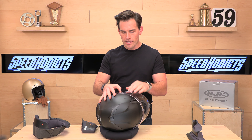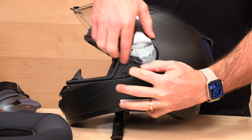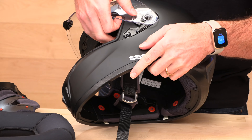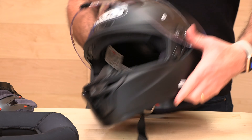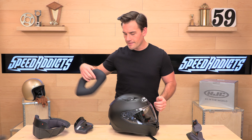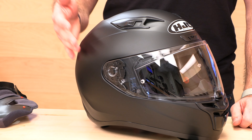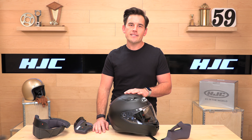HJC's visor mechanism on this helmet is really straightforward — it's just a trigger system, so shield changes are quick and easy. It only comes with a clear shield in the box; if you want smoke or something else, buy that separately. That's the i10, folks. If you buy it from SpeedX and have any issues with the fit or just decide you don't want it, we'll cover the shipping both ways for an exchange. Risk-free shopping — head over to SpeedX to get your HJC helmet. Appreciate you watching, and we'll see you next time. Don't forget to subscribe.